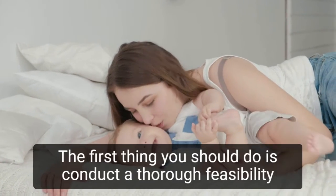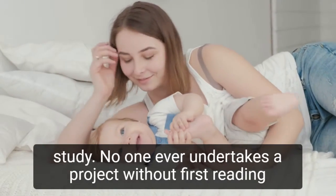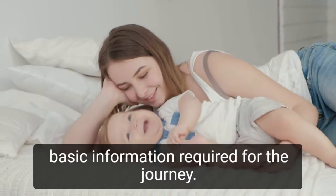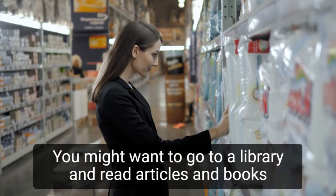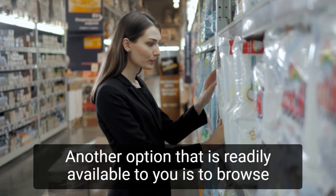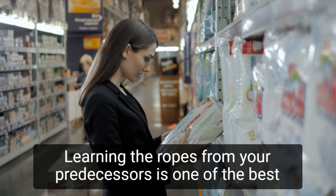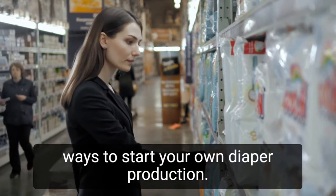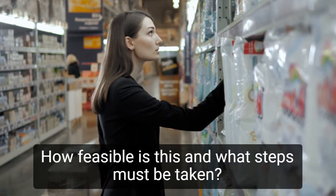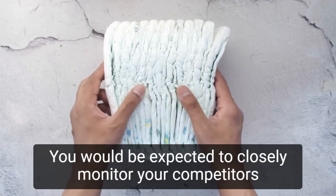The first thing you should do is conduct a thorough feasibility study. No one ever undertakes a project without first reading about other people's experiences and gathering all of the basic information required for the journey. You might want to go to a library and read articles and books about diaper manufacturing. Another option is to browse the internet. Learning the ropes from your predecessors is one of the best ways to start your own diaper production. How feasible is this, and what steps must be taken?